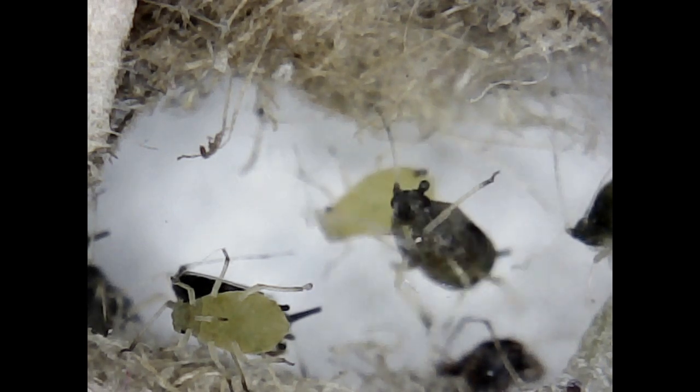They vary in length from 1–10 mm. Natural enemies include predatory ladybugs, hoverfly larvae, parasitic wasps, aphid midge larvae, crab spiders, lacewings, and entomopathogenic fungi such as Lecanicillium lecanii and Beauveria bassiana.